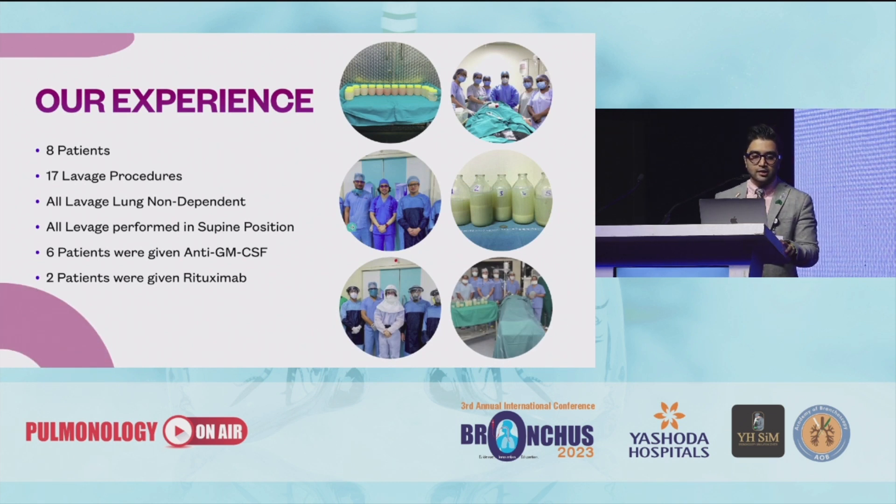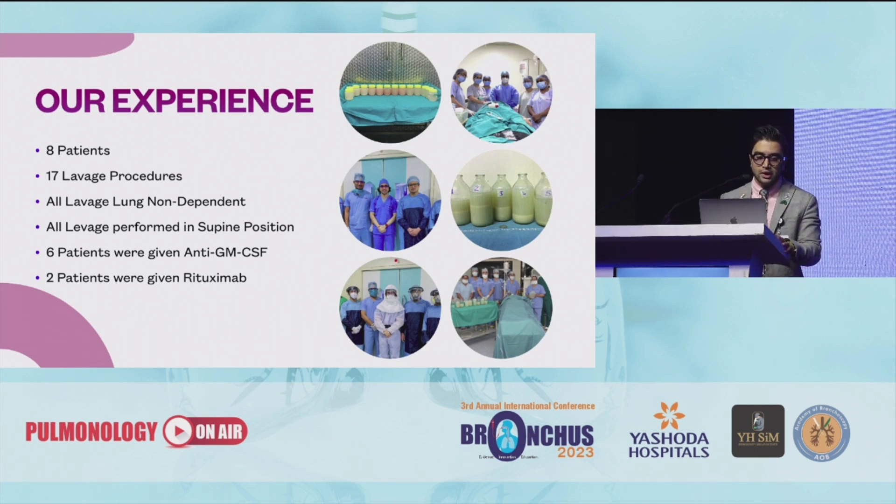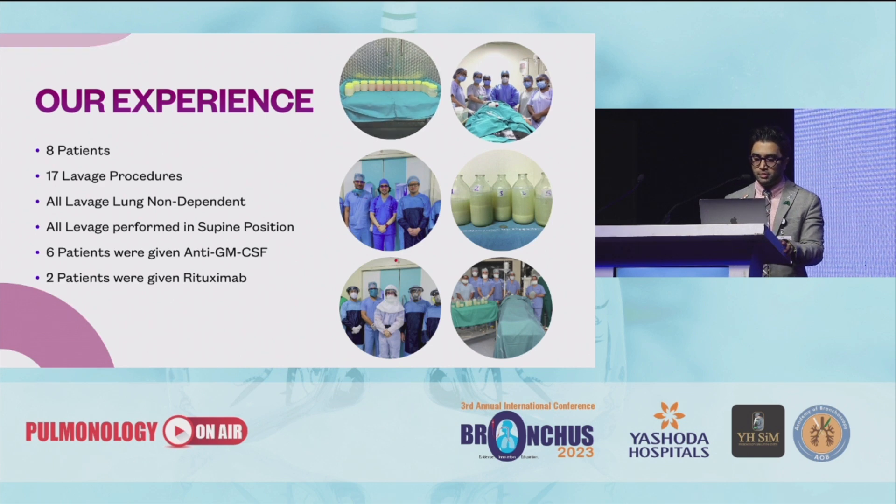Our experience has been with 8 patients and we have done 17 lavage procedures. In all lavage procedures the non-dependent lung was used for lavage, and they were performed in supine positions. Six patients were given anti-GM-CSF. Two patients post-COVID were given rituximab.